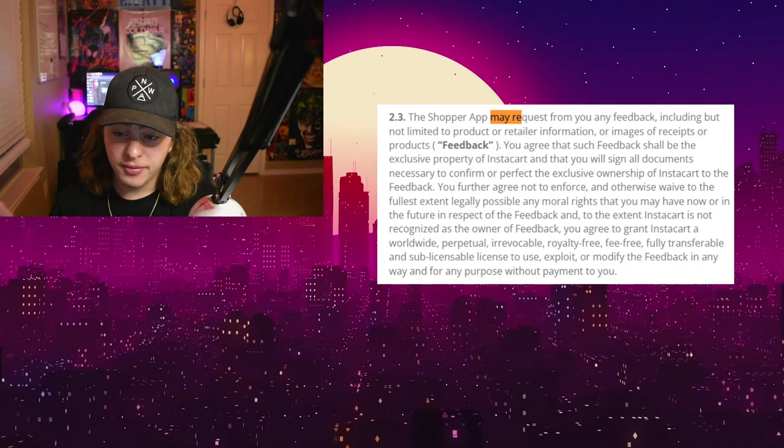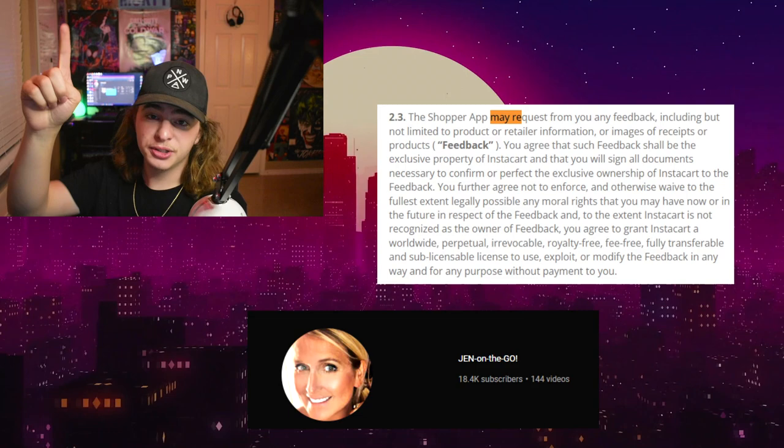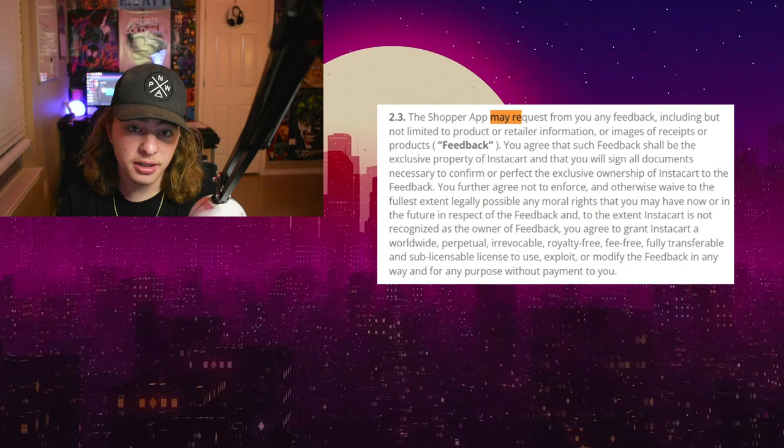Let's take a look at something in the terms and conditions that leads me to believe that you're not allowed to do this. Before I go any further, I just want to say I found this through Jen on the Go — shout out to her. She's been doing this a lot longer than I have and has a lot of good information. I'll have a link to her channel down below.